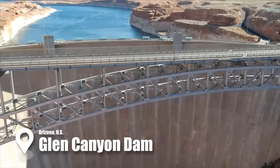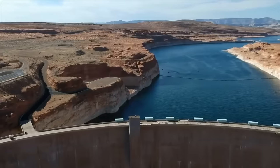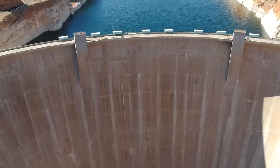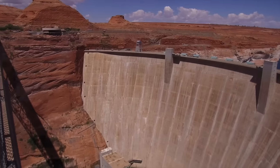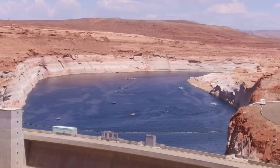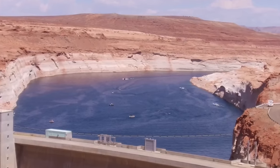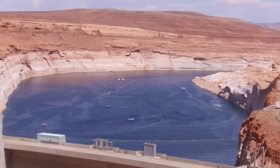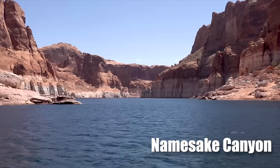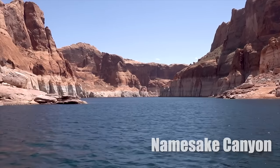Then there's Arizona's Glen Canyon Dam, standing tall since the 1960s as part of the colossal Colorado River Storage Project. While it also provides water and produces hydroelectric power, a significant and controversial shadow was cast on Glen Canyon — its construction led to the submersion of the namesake canyon, triggering an outcry from environmentalists.